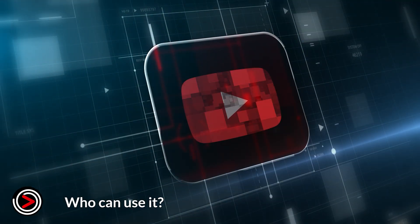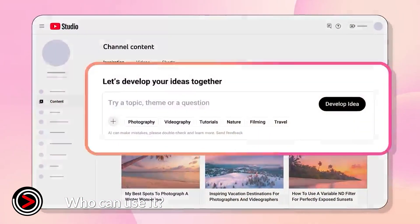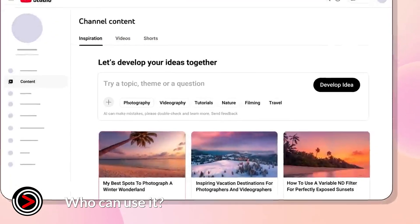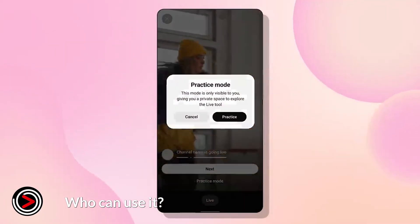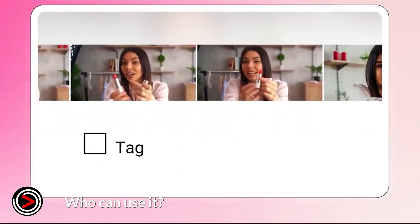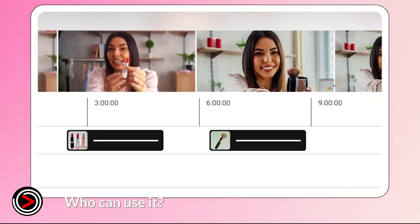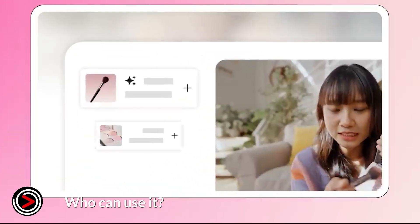The initial rollout is a gradual process, starting with select creators and in specific regions like the United States, the United Kingdom, Canada, Australia, and New Zealand. Over time, YouTube plans to expand availability to more countries and a broader range of creators. Some features, such as the new likeness detection tool, are being rolled out as an open beta specifically for creators in the YouTube Partner Program, suggesting some tools may be exclusive to creators who meet certain eligibility requirements.